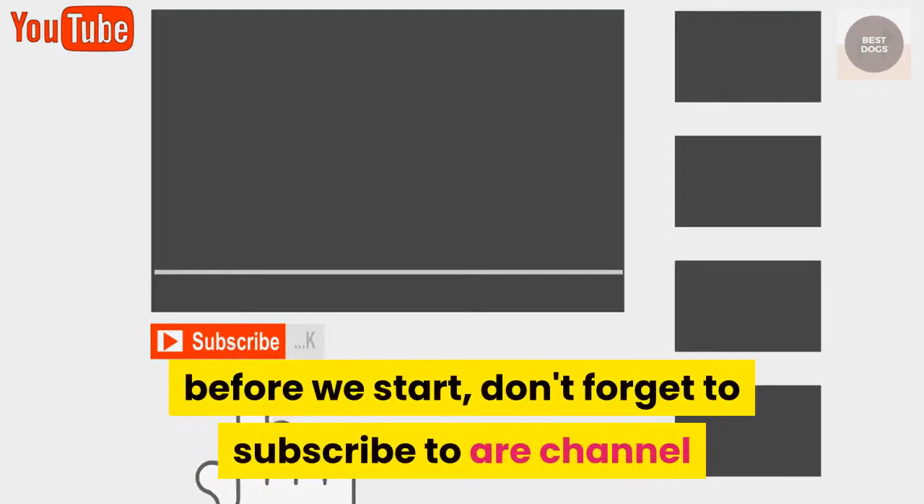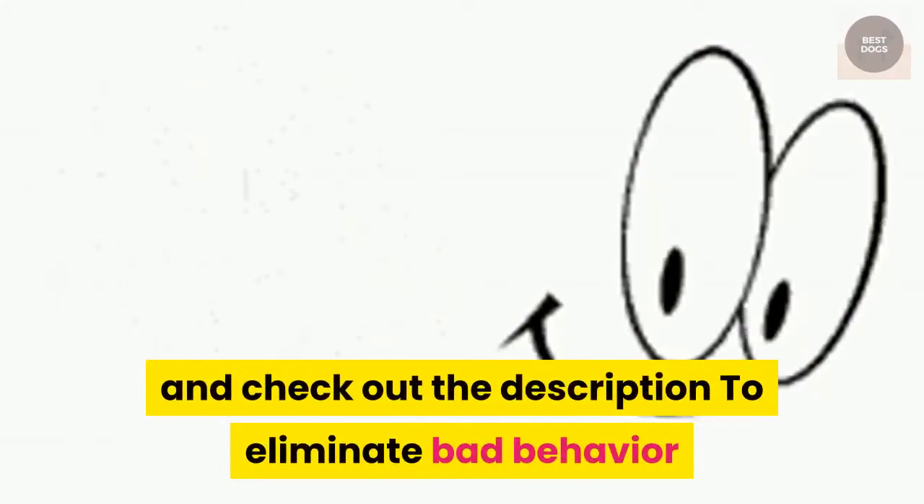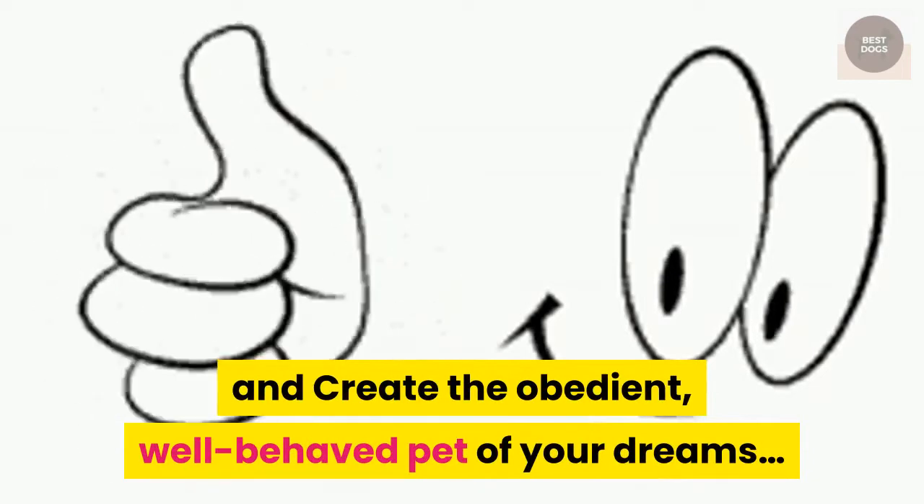Before we start, don't forget to subscribe to our channel and check out the description to eliminate bad behavior and create the obedient, well-behaved pet of your dreams.